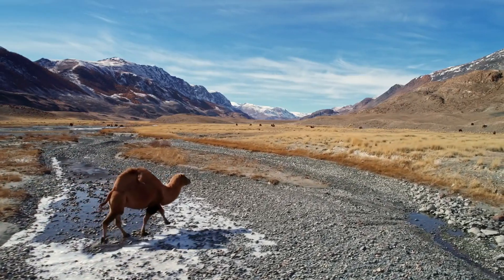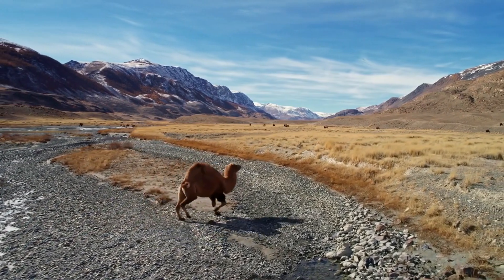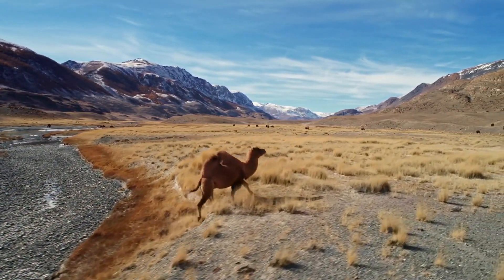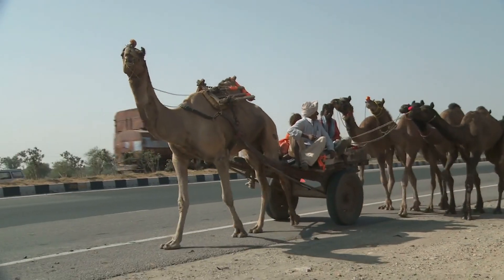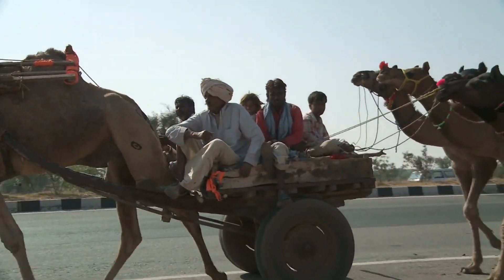Camels' humps are not filled with water, as commonly believed, but with fatty tissue that serves as a source of energy when food and water are scarce. They have a unique gait where both legs on one side of the body move simultaneously, helping them conserve energy during long journeys across the desert.